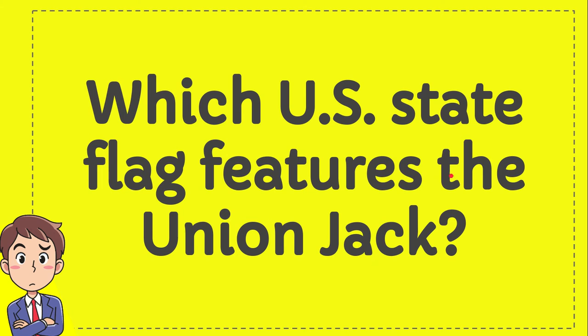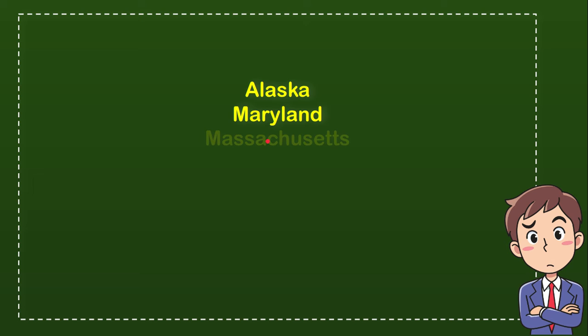Which US state flag features the Union Jack? Here is a list of the options. The first option is Alaska. The second option is Maryland. The third option is Massachusetts. And the last option is Hawaii.